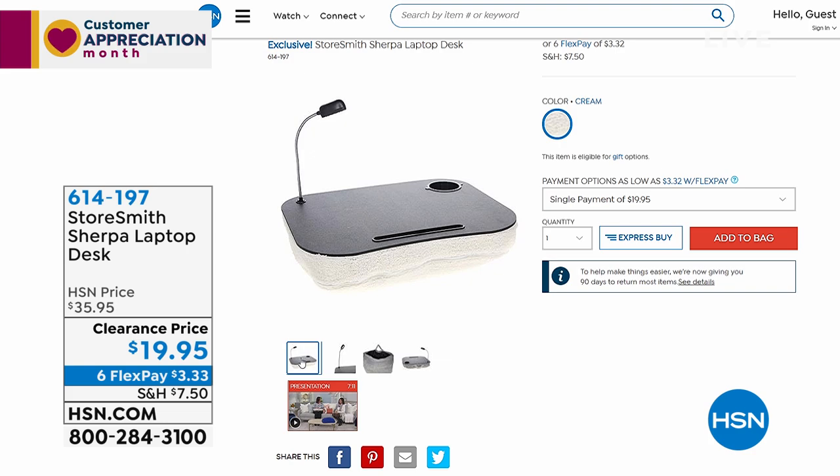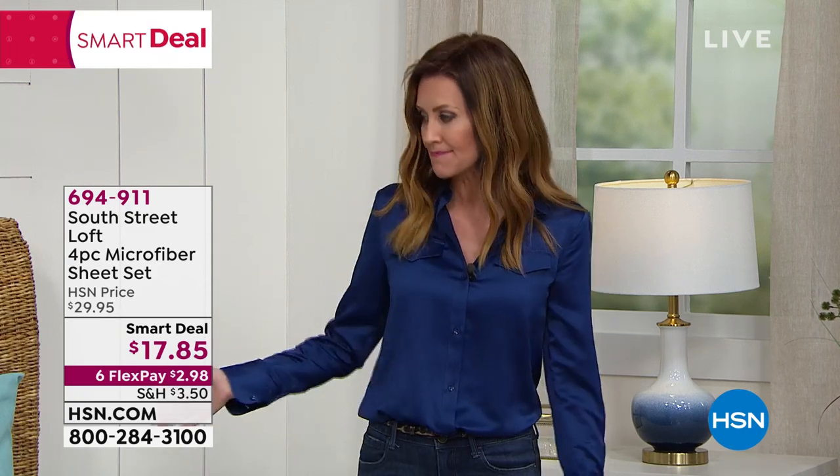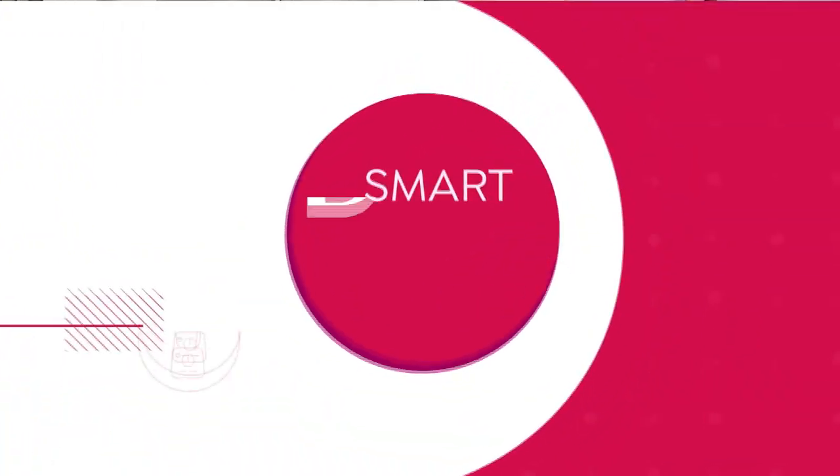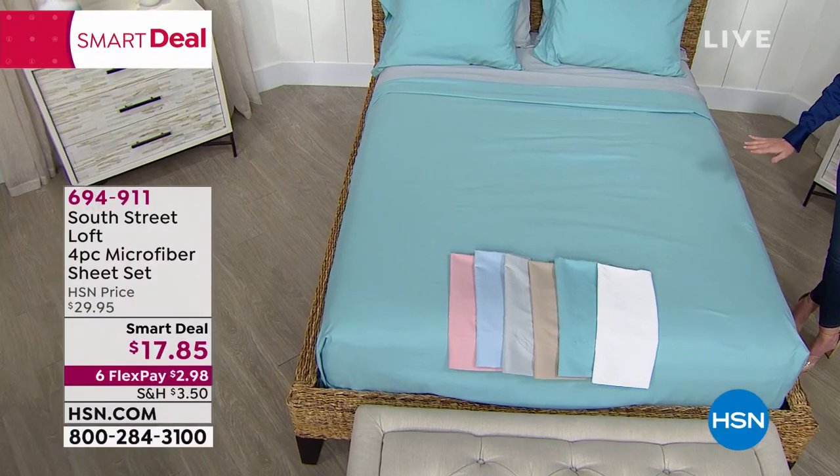A lot of us are spending more time at home and in our beds, maybe realizing this bedroom could use a little pickup or your sheets could use a little refresh. We just launched these about a week ago. This is from South Street Loft, exclusive at HSN. These are the softest, most vibrant microfiber sheets — a runaway hit and runaway value at just $17.85.